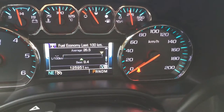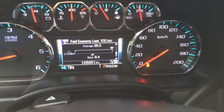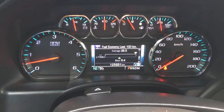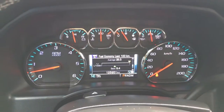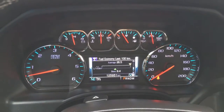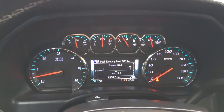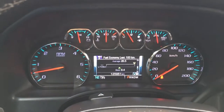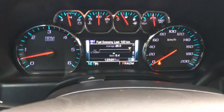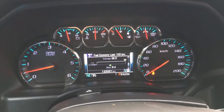This truck has just under 126,000 km and it is a 2014 model year. This is a certified pre-owned unit and it has gone through a 150-point plus inspection, so you know you are getting the best of what we have to offer.